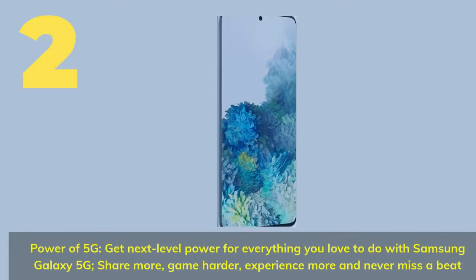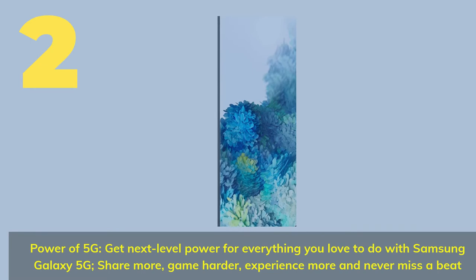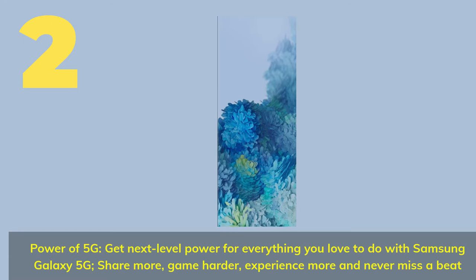Number 2. Power of 5G — get next-level power for everything you love to do with Samsung Galaxy 5G. Share more, game harder, experience more and never miss a beat.